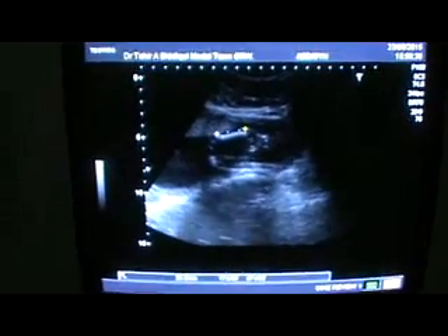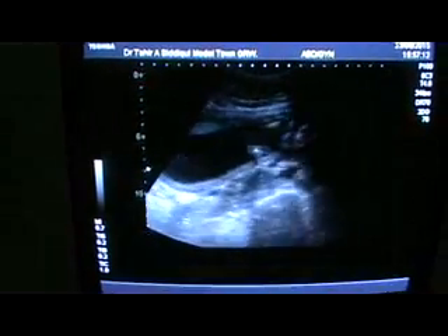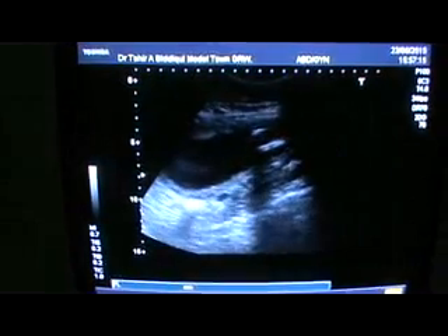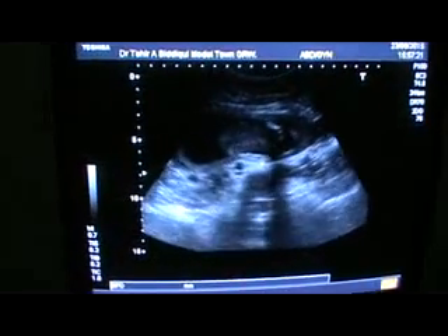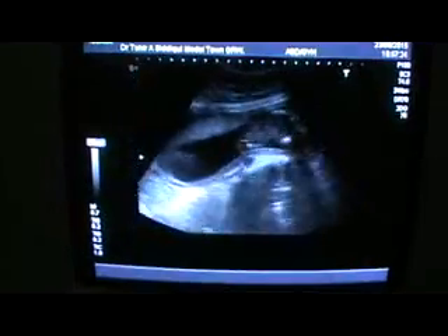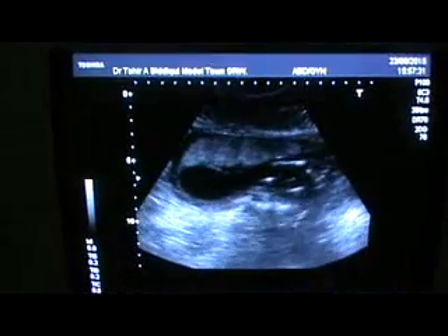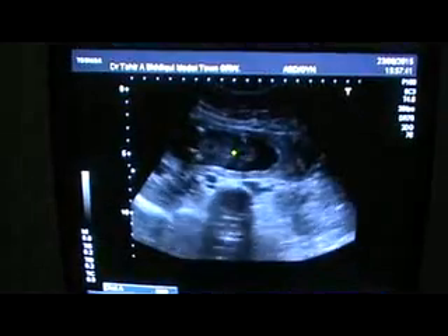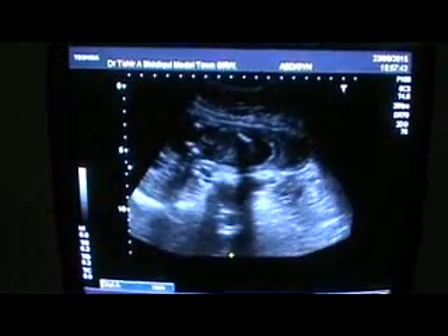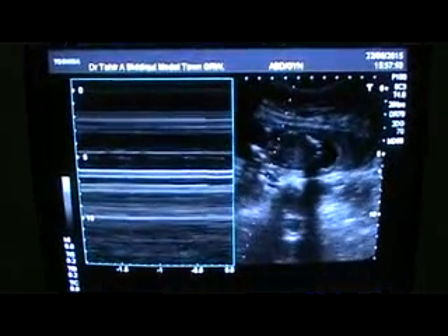This is an ultrasound of a primigravida for her first visit, 17 weeks gestational age by femur length. The placenta is on the anterior wall. Chorion is seen, chorionic thread is seen. This is the placenta anterior wall, and this is the heart of the fetus, and the cardiac activity is very normal.